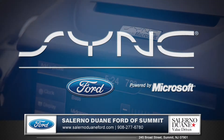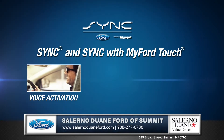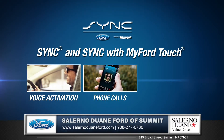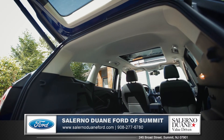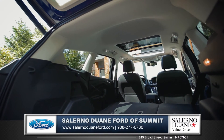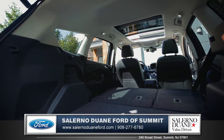Microsoft Sync with MyFord Touch is a voice-activated technology that connects you to your world while keeping your eyes on the road and your hands on the wheel. And for that next road trip, the Escape can easily accommodate almost anything you'd want to carry with an impressive 67.8 cubic feet of cargo space.